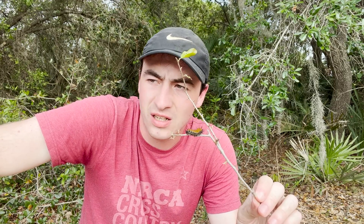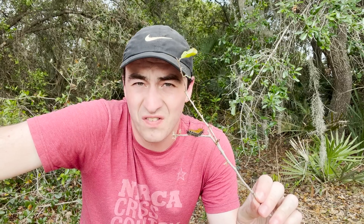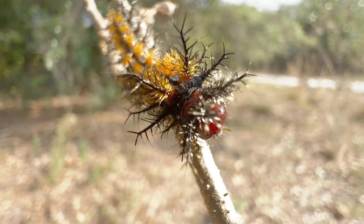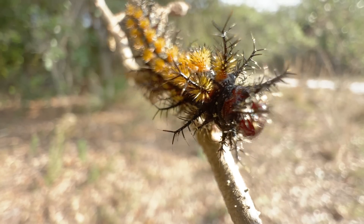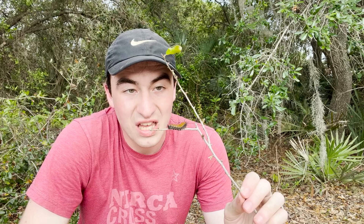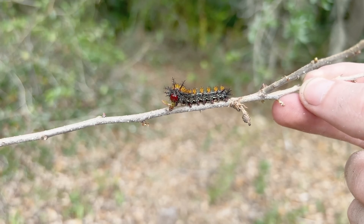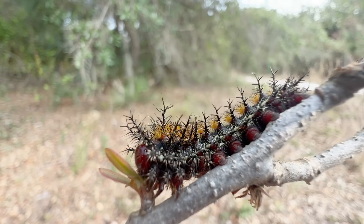It gets even weirder from there. I said this caterpillar is venomous — you're probably thinking, Spencer, what do you mean the caterpillar is venomous? It doesn't have fangs, it doesn't have a stinger. Actually, it does have stingers. All down its back, those hairs are barbed, venomous stingers. And the way they sting you is really, really gnarly. For this guy, each of those barbs is branched, so it can shoot venom in multiple directions, creating a larger area of pain and irritation.